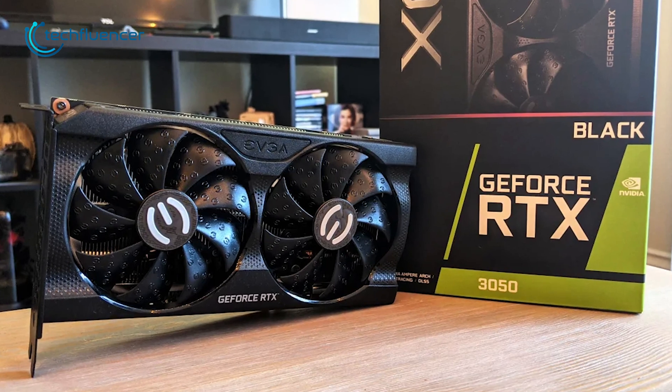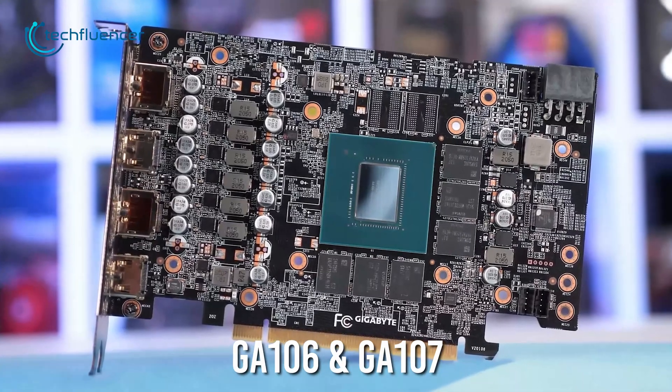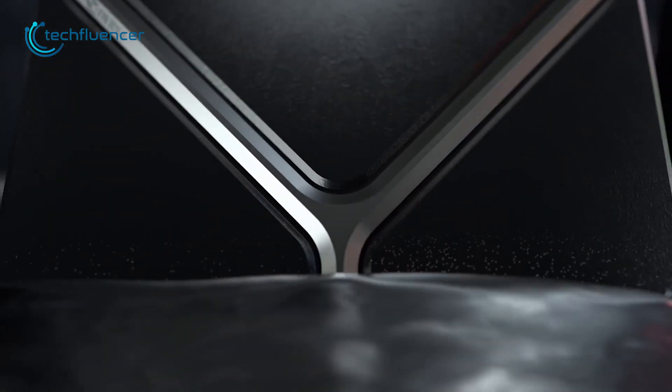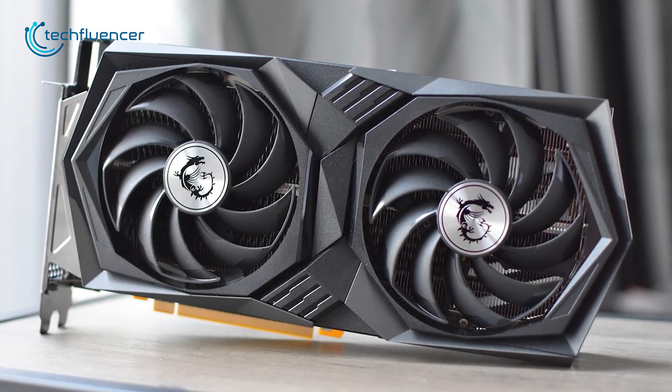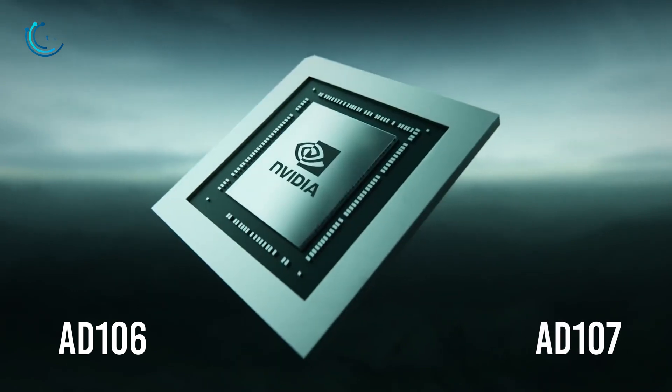Taking a look back at the RTX 3050, it utilized both the GA106 and GA107 graphics chips. Judging by this, Nvidia may also go through the same approach with the upcoming RTX 4050, where we will see two variants of this card — one with the AD106 and the other with the AD107.